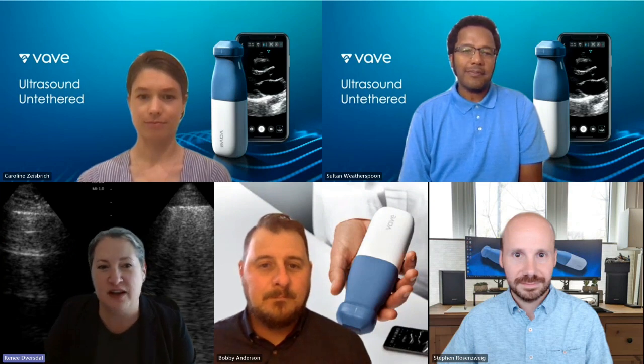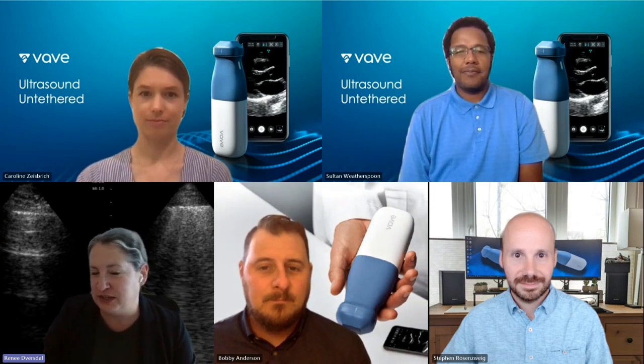We just were at the World Congress for Ultrasound and Medical Education, and it was fantastic to talk ultrasound education. I was able to share some of the pearls I've learned from my team, and now we want them all to be able to share with you. We're going to tell you a little bit more about developing product and the different roles that we have.